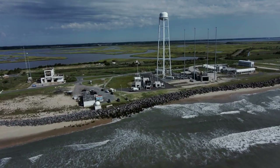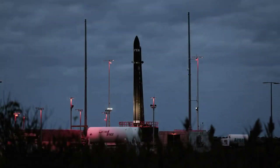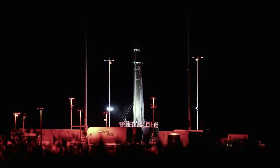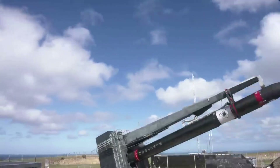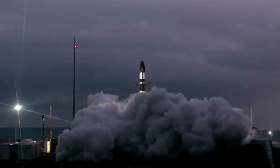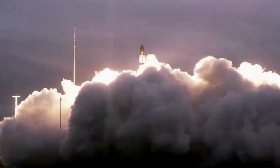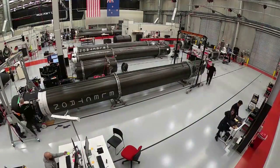As part of the rehearsal, Electron was rolled out to the launch pad and raised vertically before it was loaded with fuel and liquid oxygen to verify fueling procedures. The launch team then conducted a full launch countdown, ending before the final step of engine ignition of Electron's Rutherford engines. Electron was then detanked of fuel and returned to Rocket Lab's Integration and Control Facility (ICF) at the Wallops Research Park to await launch during a window that extends from December 7th to the 20th.